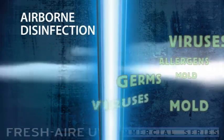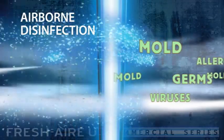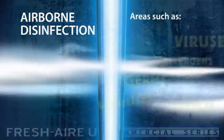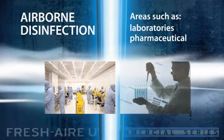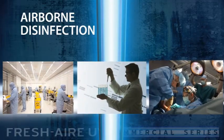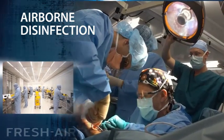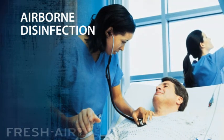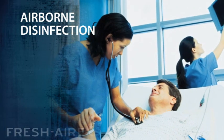Airborne UVC disinfection kills germs in the air as they pass by. These systems are ideal for highly sensitive areas, such as laboratories, pharmaceutical manufacturing, and operating rooms. Because exposure time is limited, high-output UV lamps are used for this application. Hospitals often use this type of UV system to fight the spread of airborne infectious diseases.